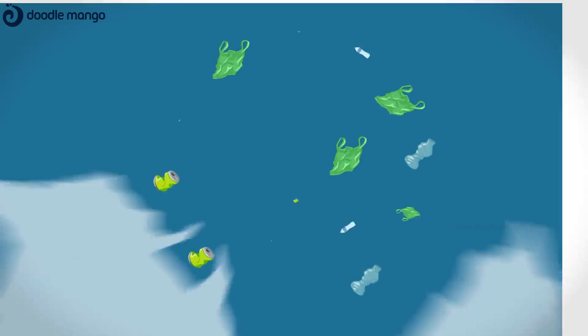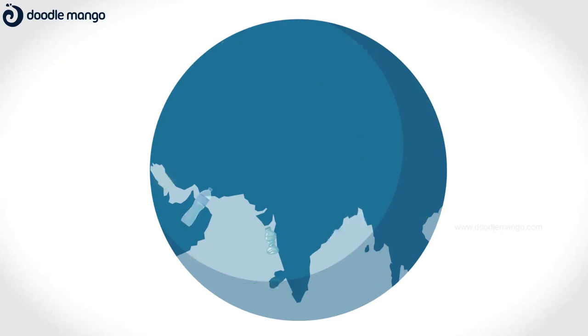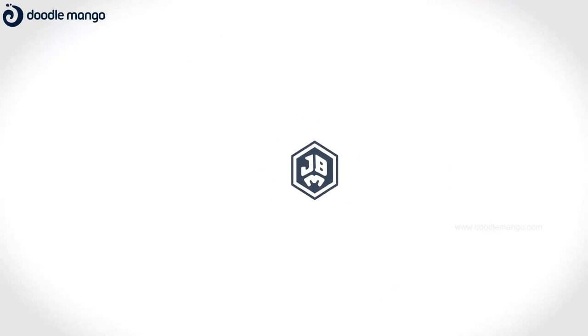And let's protect our planet. JB Ecotex — leading the sustainable revolution.